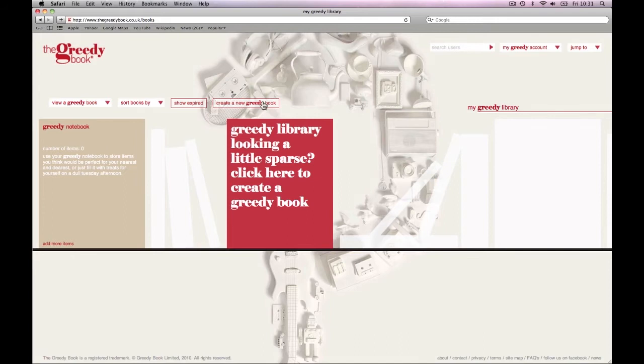This is your library, which will forever house all of your Greedy books. You can have as many as you like — one for your birthday, one for Christmas, and maybe even a cheeky one for Payday. The possibilities are endless.